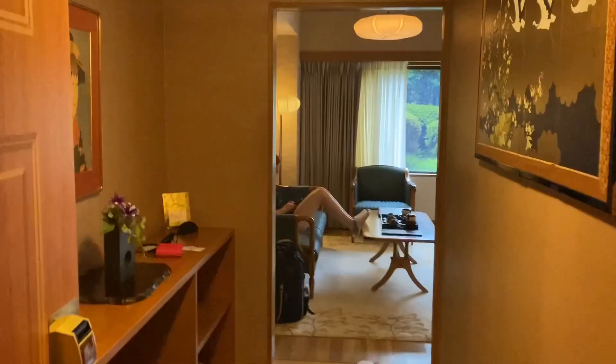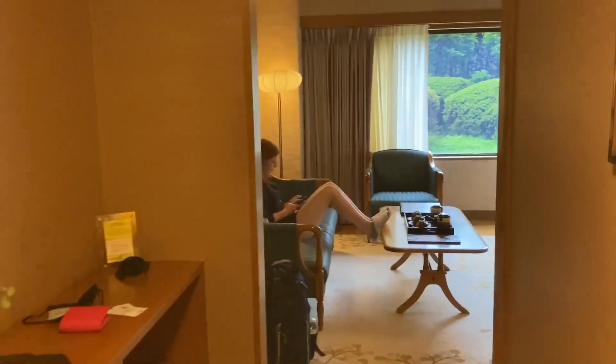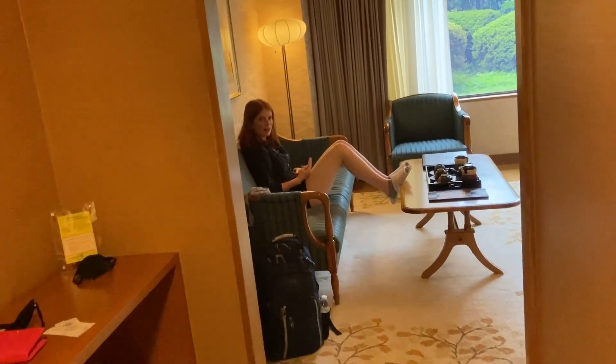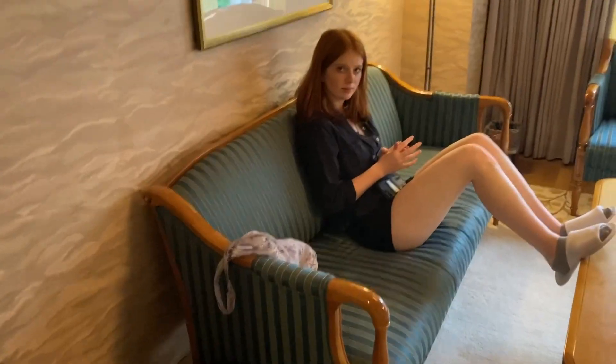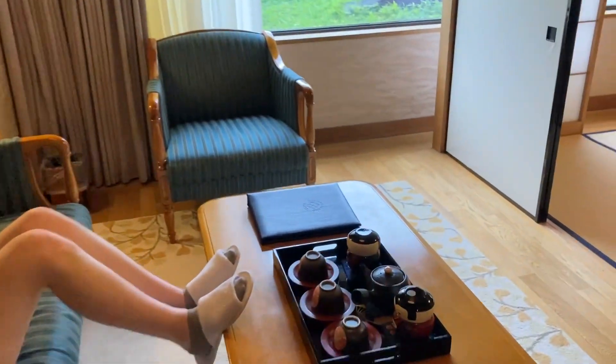Avery and I took a girls trip to Tokyo and we booked a traditional Japanese suite. They provided us with slippers to wear into the room, as you have to remove your shoes before you reach that landing. There's the lovely Avery and our little tea tray.